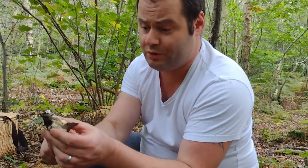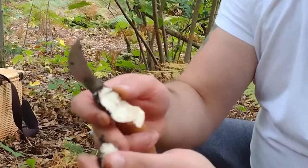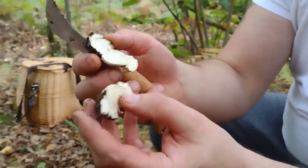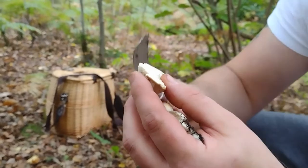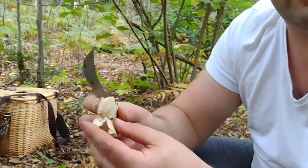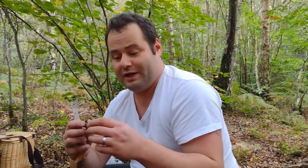I'm going to cut this one in half to show you a bit more. Boletes all have pores instead of gills. This is one of my favorite mushrooms to find — it's a real, real good edible, and the chefs in the restaurants want every one of them.